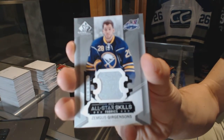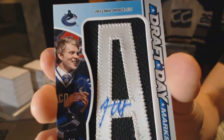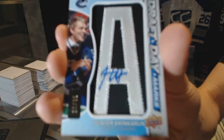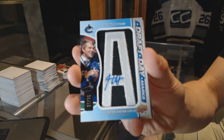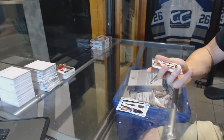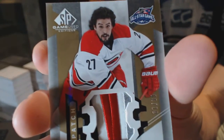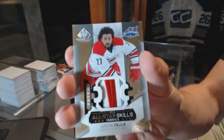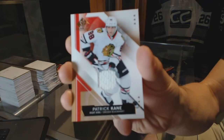Draft Day Marks, number 27 of 35, for the Vancouver Canucks, Hunter Shin Carrick. Number 7 of 35 for the Hurricanes, Justin Falk. And a beast jersey for the Chicago Blackhawks, Patrick Kane.